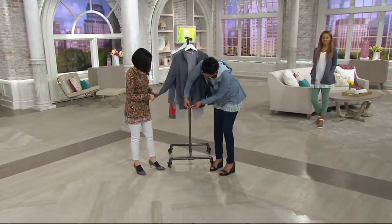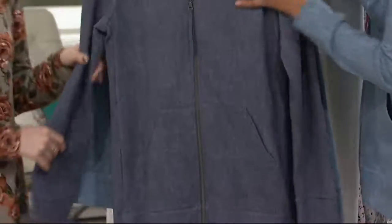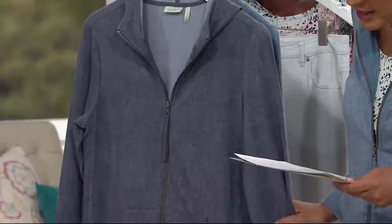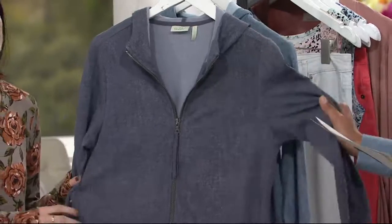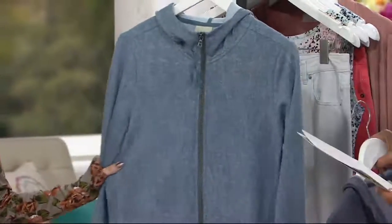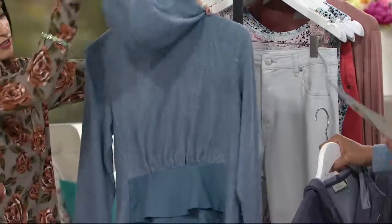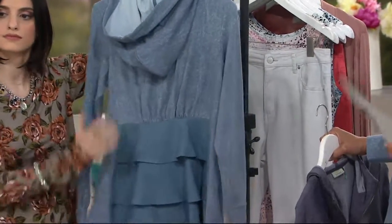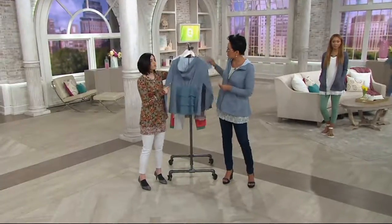I'm gonna zip this up — the hardware on here is so perfect and easy. I want to share with you the colors. This is the darker color, this is the smoky taupe, available for five easy payments of $15.95 on this French Terry hoodie. And then the one that I chose is the light denim. All sizes extra extra small to 3X. No reorder on this, and the easy pay of $15.95 is going away at the end of the day.